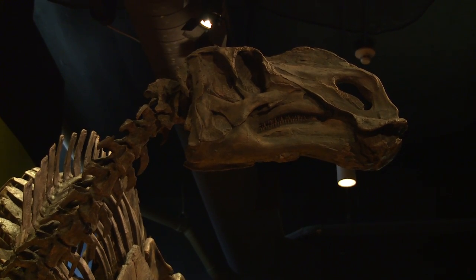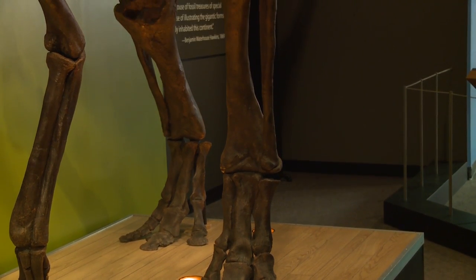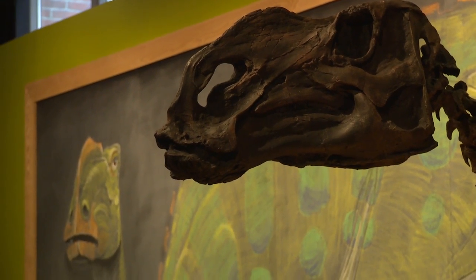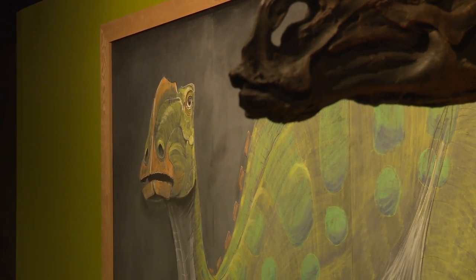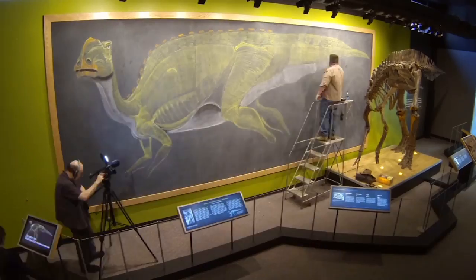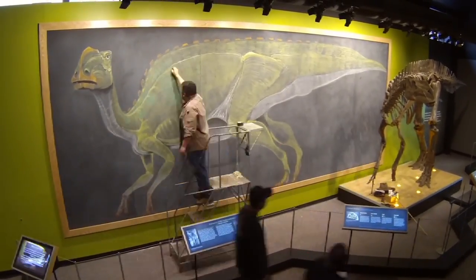One of the questions that a lot of people ask is: I see the skeleton, but how do we know what the muscles were like on this animal? How do we know what the skin was like, the textures and such? All sorts of questions which sort of bridge the gap between science and art. Why do so many people have these images of dinosaurs in their heads when they've never seen a dinosaur before?